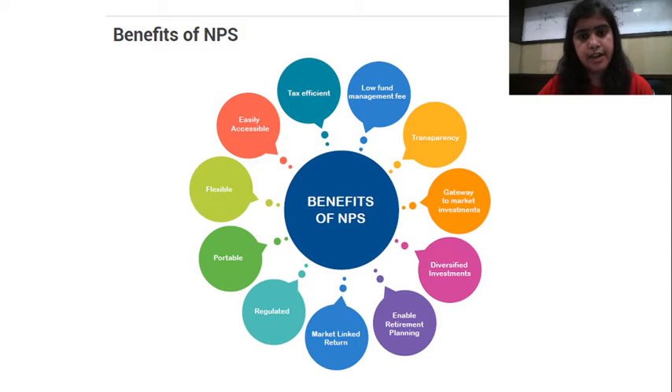If you are just looking at this slide, these are the benefits of NPS, whether Tier 1 or Tier 2, but since we are discussing Tier 1, we will continue in the Tier 1 series. Let us start with the first benefit: easily accessible.